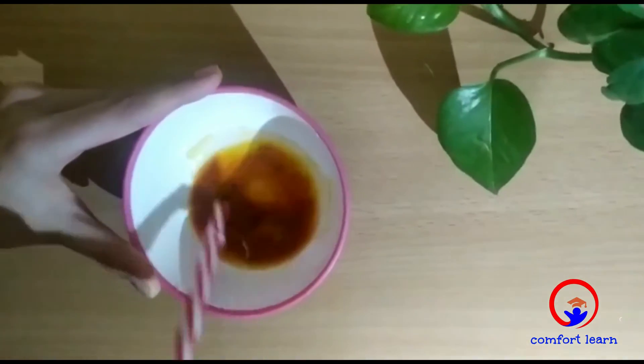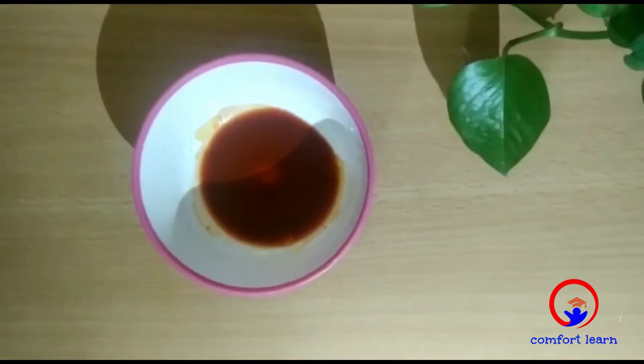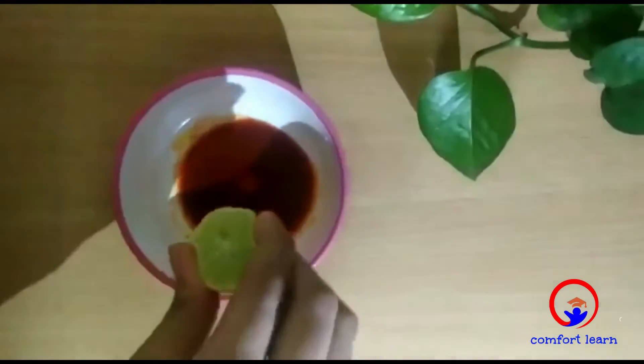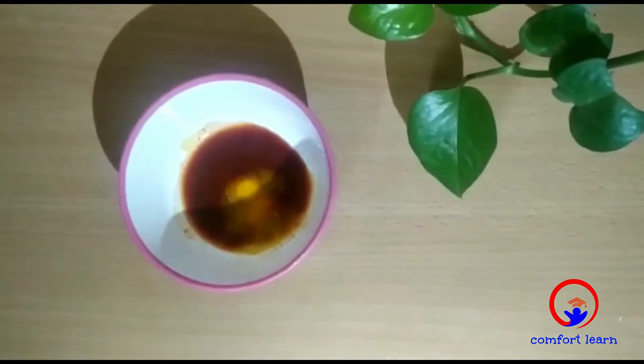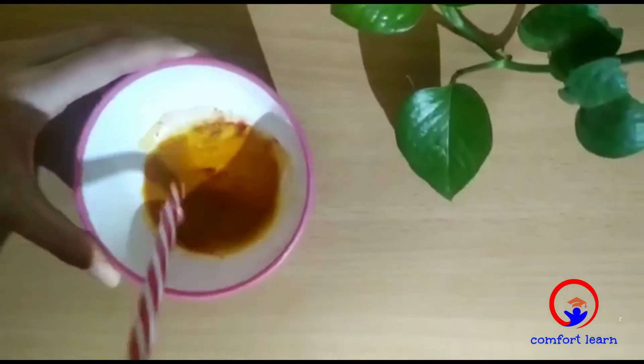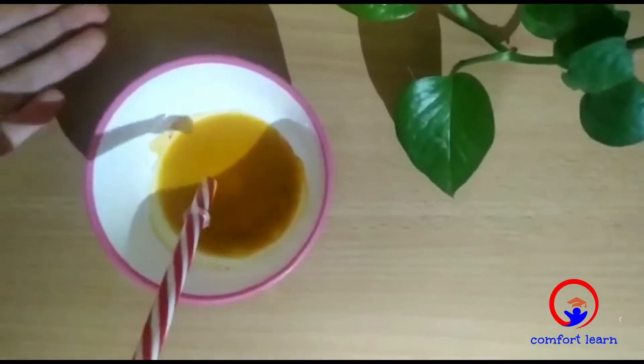You can see the turmeric is changing its color from yellow to red. So now we are going to add lemon, which is citric acid. You can see the turmeric has again changed its color from red to yellow.